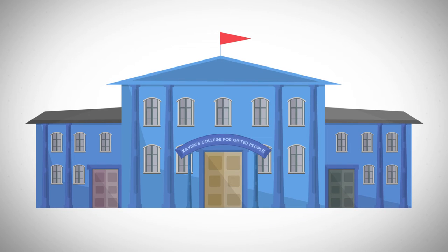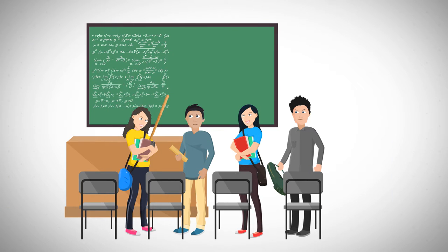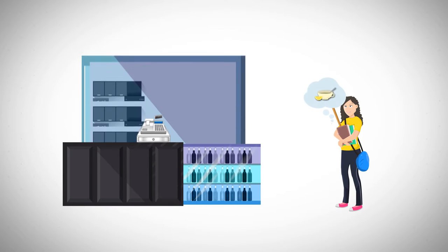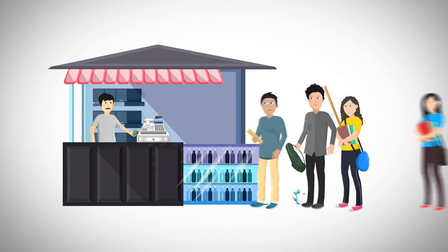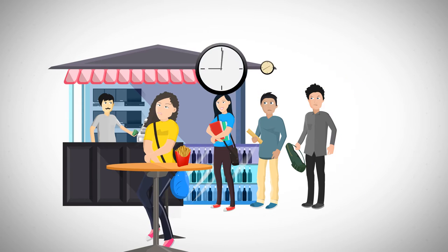College students run on busy and rigid schedules with small five and ten minute breaks between classes. Students crave fuel in these breaks — a hot cup of tea on a cold day, or simply a quick bite. But is the college canteen really an option for them?